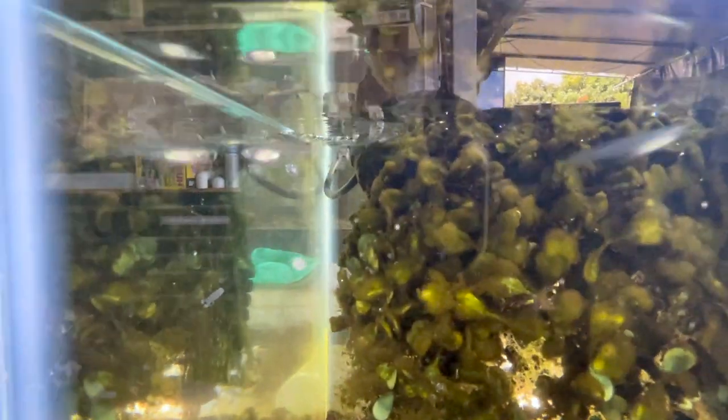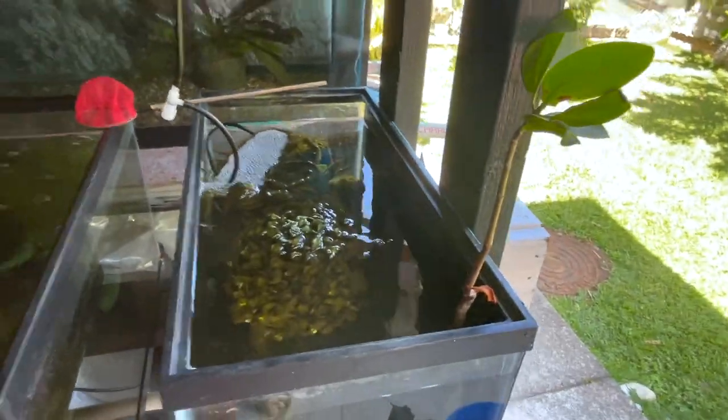And in this tank I have my pseudobigo cyanosalis — this is a brackish water tank. Oh, this guy's looking kind of old. Yeah, I have a mangrove growing out over here.